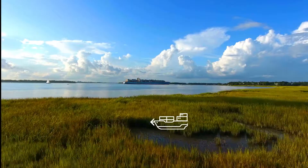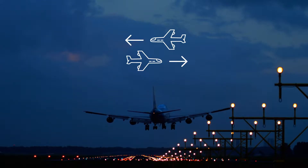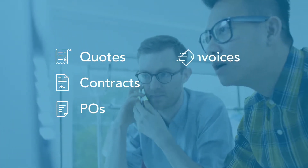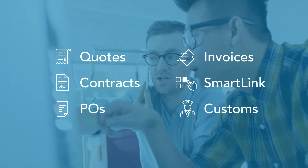Whether it's ocean inbound or outbound, air inbound or outbound, instructions are automatically transferred to sales quotes, contracts, purchase orders, invoices, connection with your customers and partners, customs requirement notifications, and more.